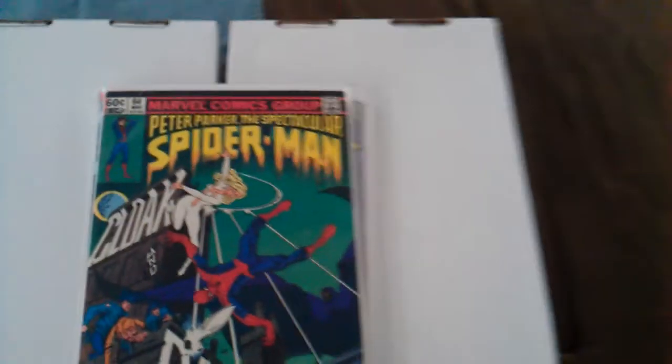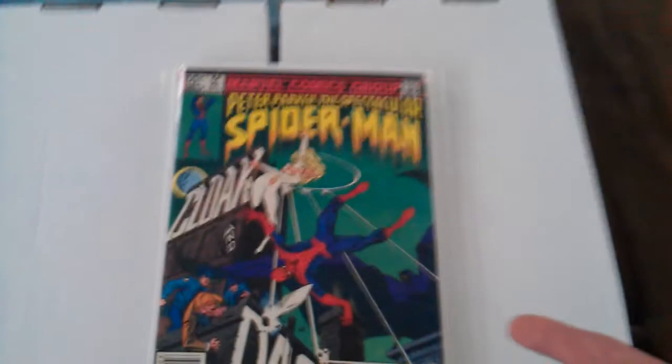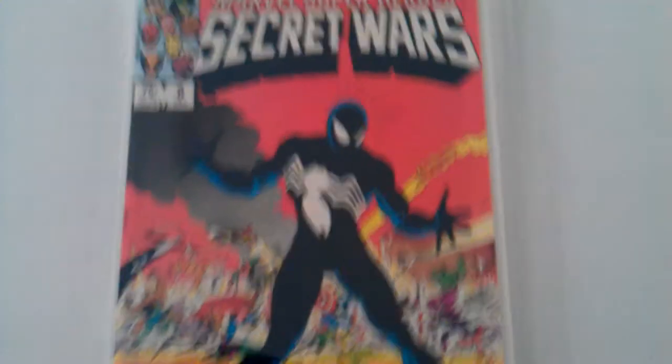We've got Spectacular Spider-Man number 64 — this is the first appearance of Cloak and Dagger. I just got this recently; I think this is some overspray from the printer. And of course this one right here is Secret Wars number eight, the first appearance of the black costume. This thing is a high-grade copy — I honestly think this is the best-looking comic that I own.